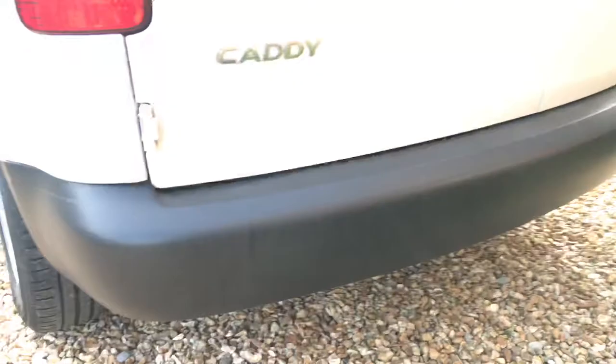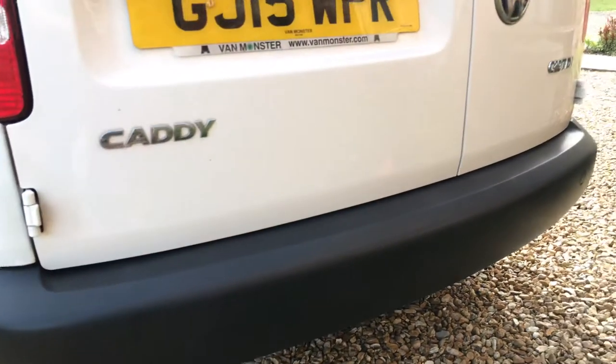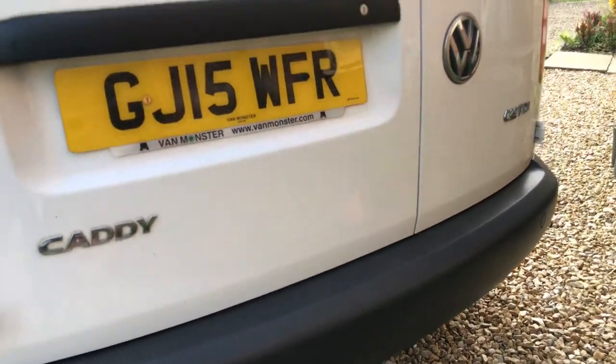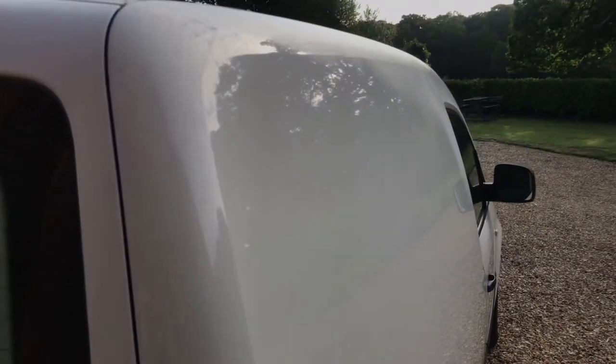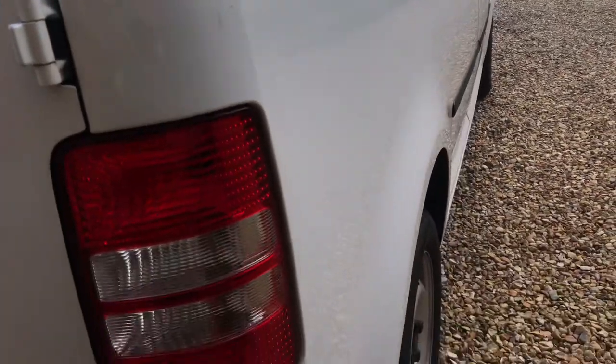It's got a great service history record as well. All these vans I've noticed tend not to get serviced at all, so that's quite refreshing to see. As you can see the van is nice and straight down both sides.